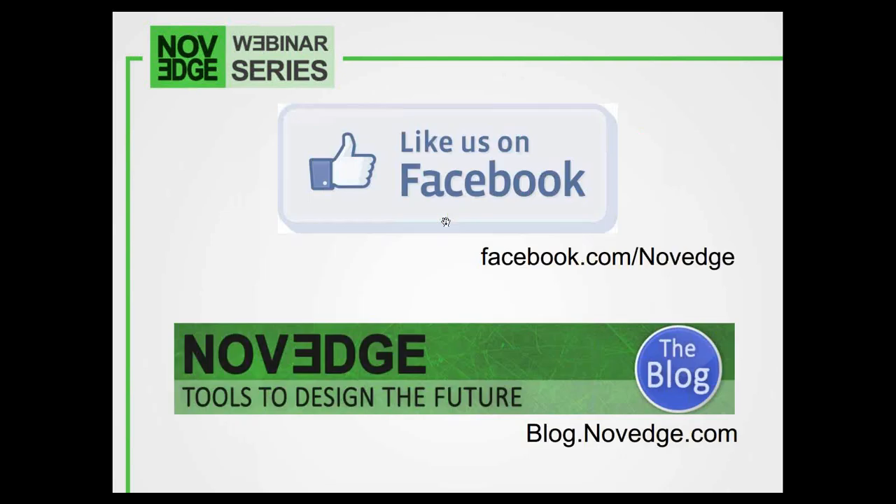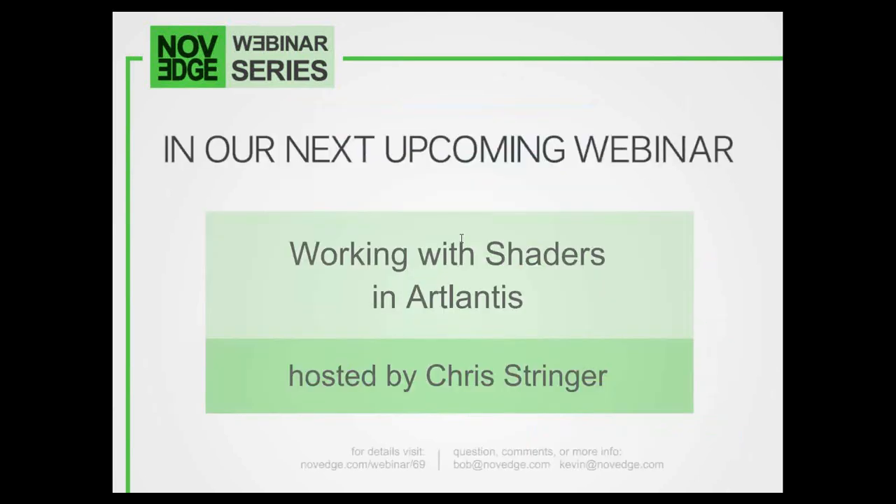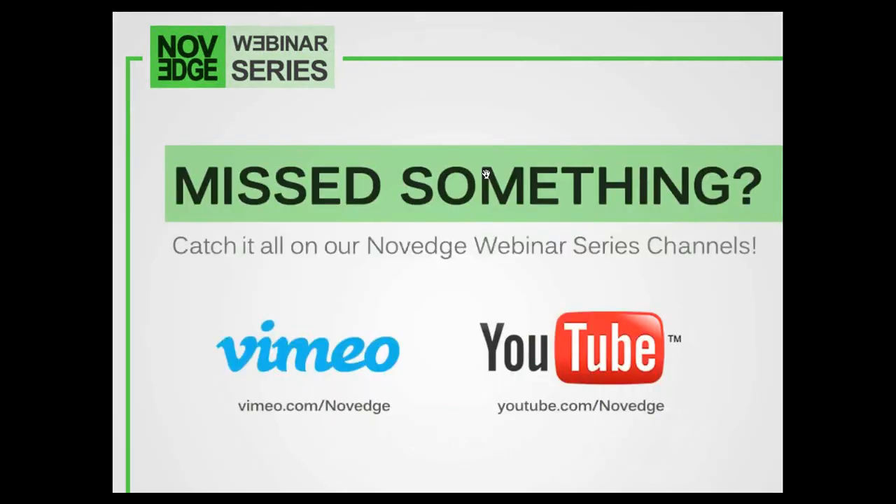We are on Facebook — we post a lot of content and we'd love to hear from you. Like us on Facebook at NoVeg, and also every week we post two interviews with an artist or an innovator in the field on our blog. Check it out at blog.novege.com. In our next upcoming webinar, number 69, we're going to take a look at Plantis Studio 4.1, focusing on using shaders, covering different types of shaders, the shaders inspector, the catalog, media collection, postcards, and custom shader creation. Today's webinar is recorded, so if you want to rewatch episode 68 with James Chambers talking about Bluebeam Revu 11, you can find it on our NoVeg Webinar Series channel through Vimeo and YouTube.